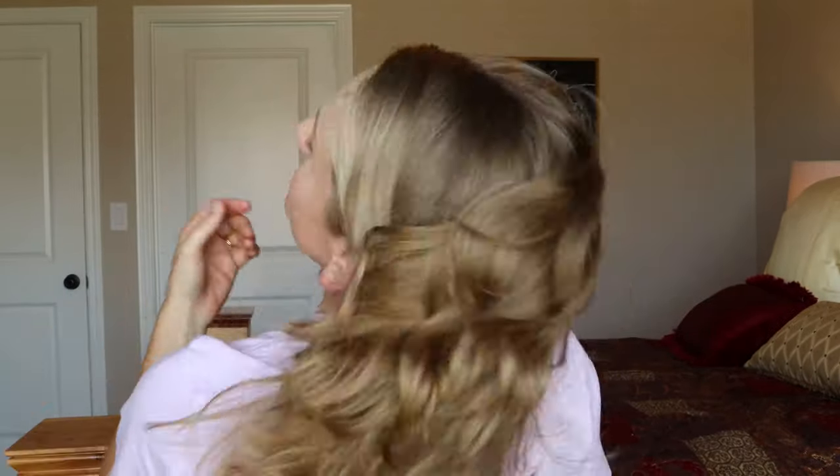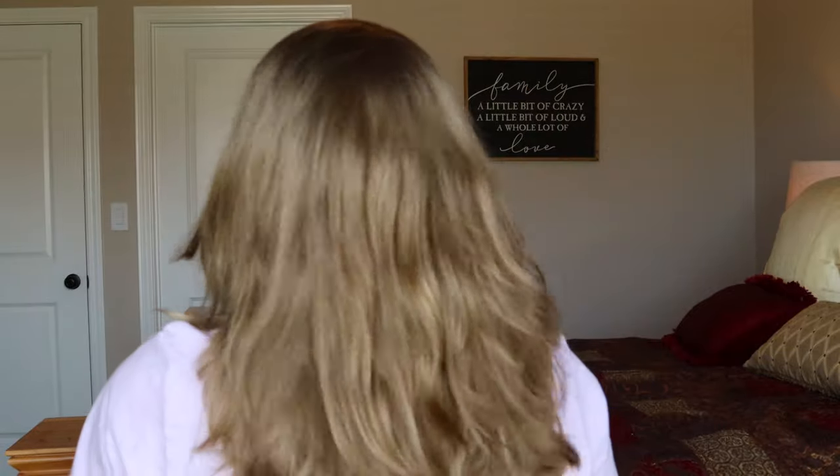One of those things is apple cider vinegar rinses. I did one this morning and this is how my hair is looking. I'll show you the back. Also, this is my new haircut — what do y'all think?